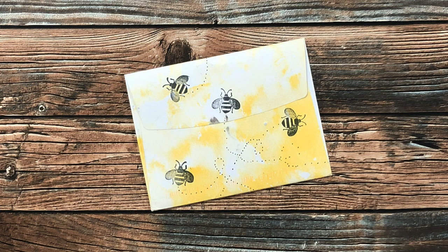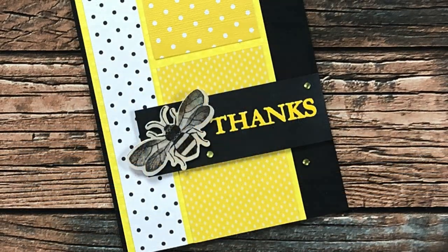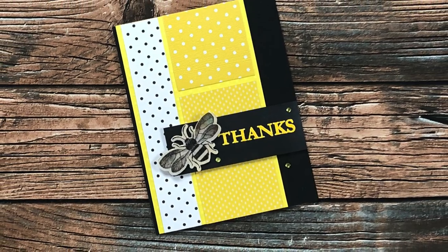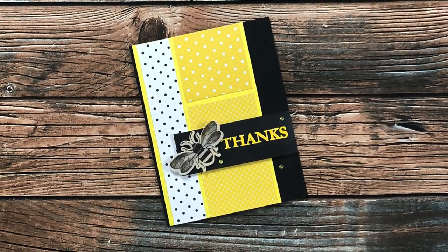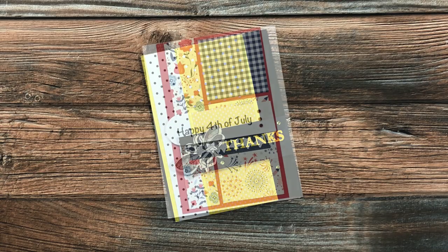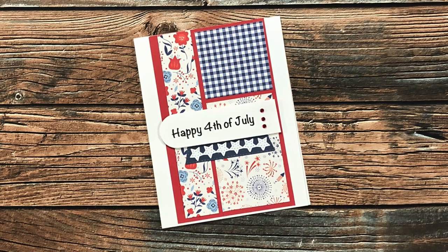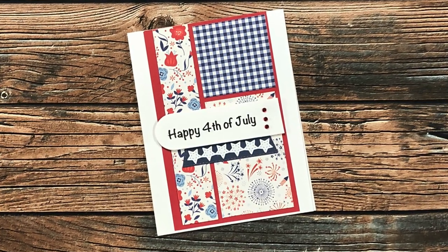First up today is a card from Cheryl S of Utah. Her envelope was so cute that I had to share it as well — it matched the card inside perfectly with the bee theme. Cheryl, I have to know, did you make that envelope yourself?